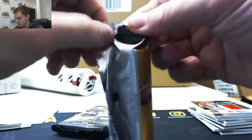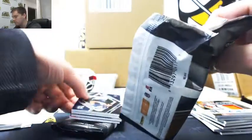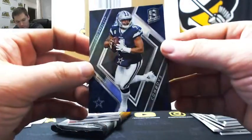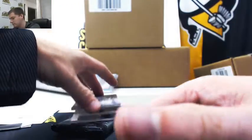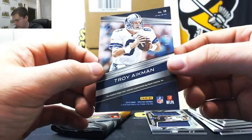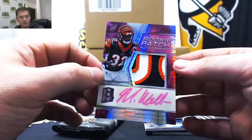Two packs left. Dak Prescott, 42 of 99, going to Stew. Anthony Miller, 190 of 199, going to Jason. Troy Aikman, 84 of 99, going to Curtis. Neon pink, Mark Walton, three-color patch auto, 25 of 25, going to Brad.